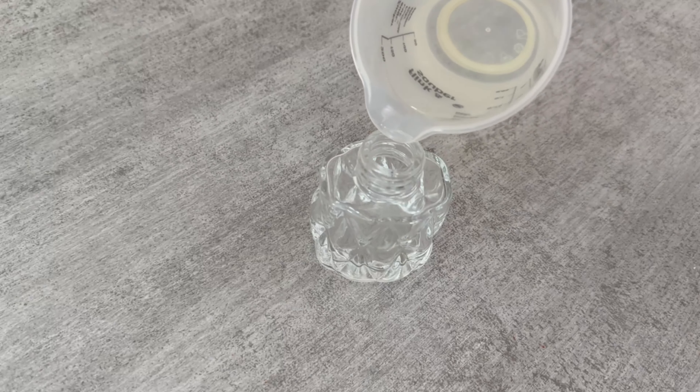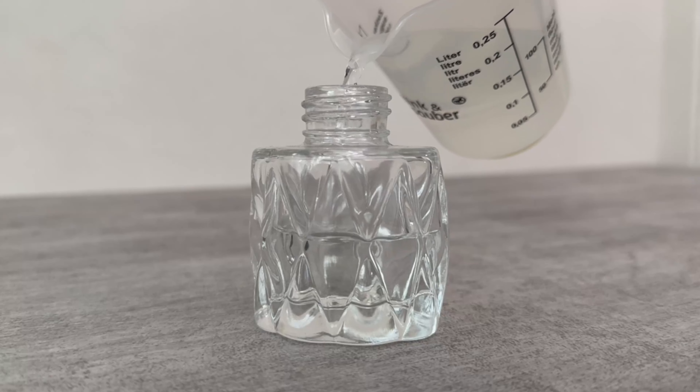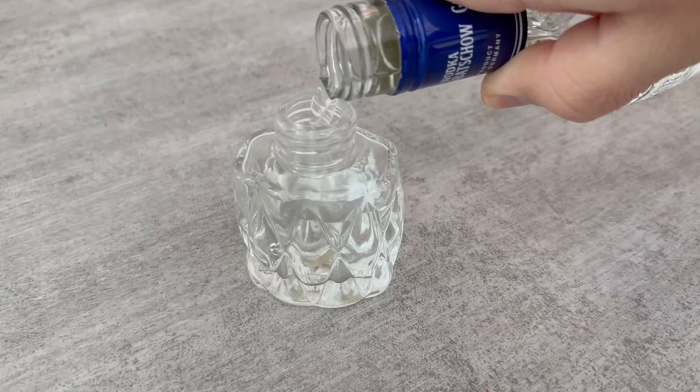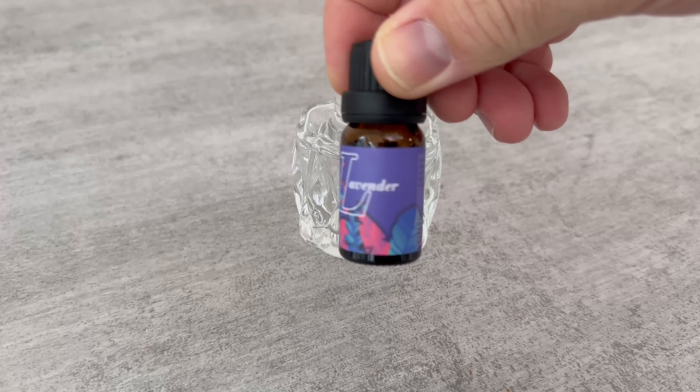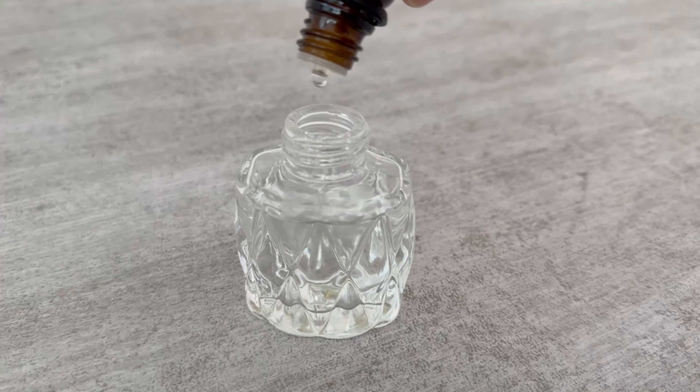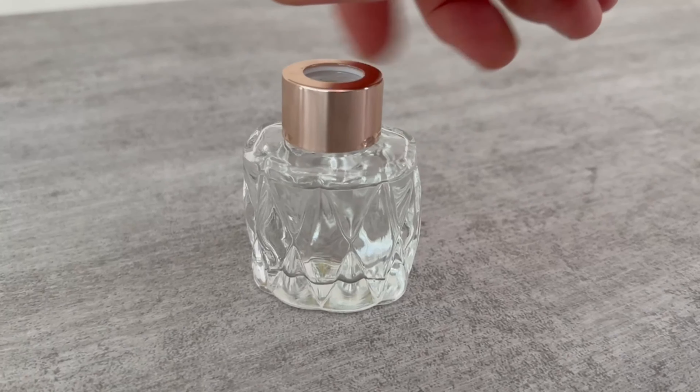For this you need a small fragrance bottle. Fill it halfway with water, then add vodka to fill the second half. Now you have two options: either you use an oil — this should be lavender or clove oil.